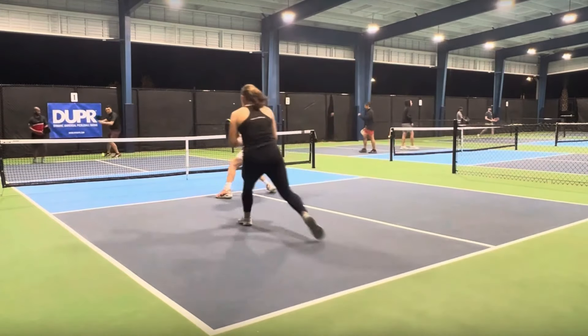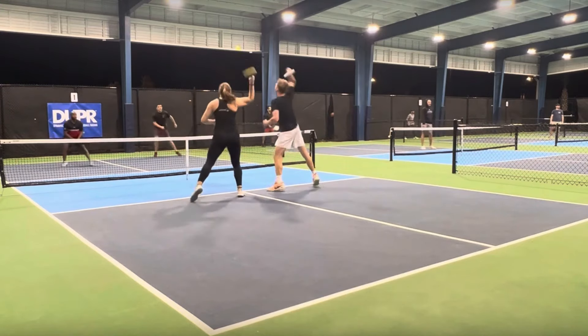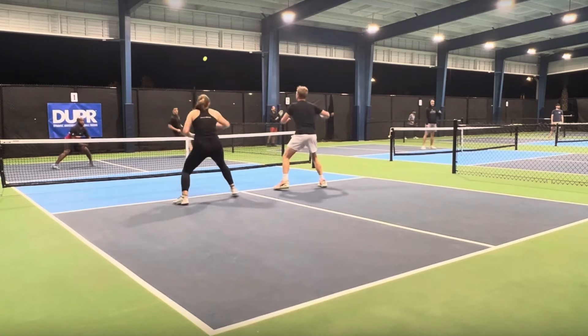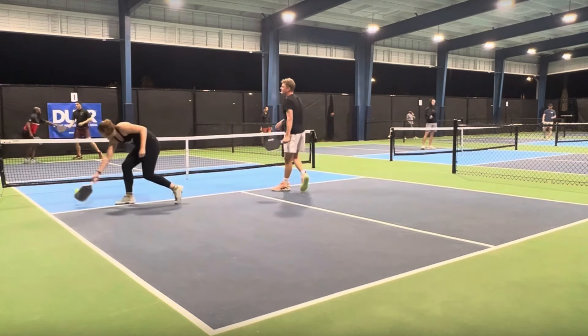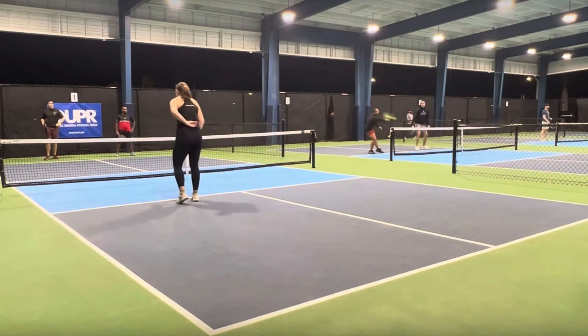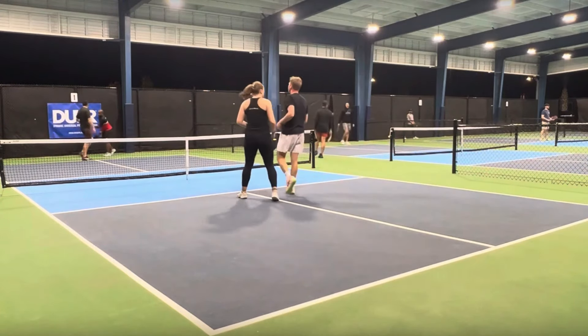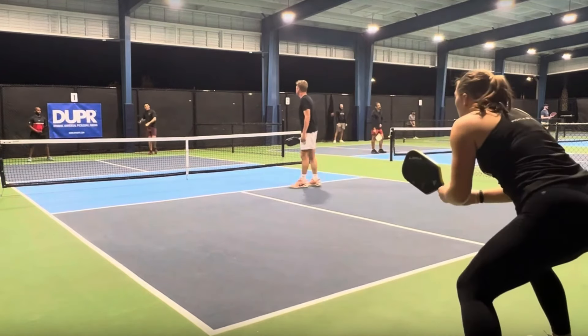That's a good serve. Nice return. This point should be over — they had him caught in the back of the court and they both go to get the ball. I think their paddles clicked and the ball goes right into the net. That's really the only chance the players in the back had, because they were trapped beyond the service line. There's another big mistake — missing a return of serve, giving their opponents a free point.